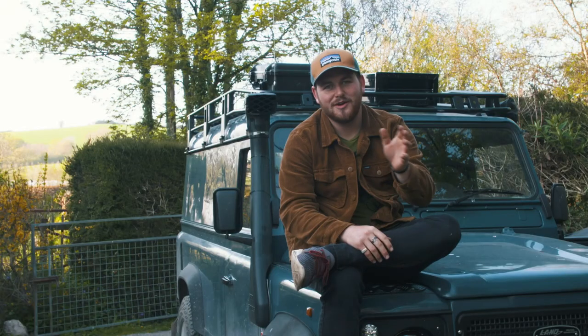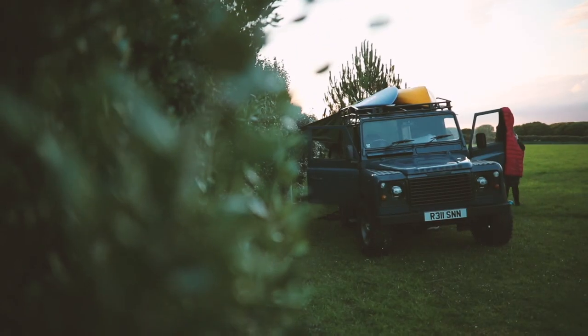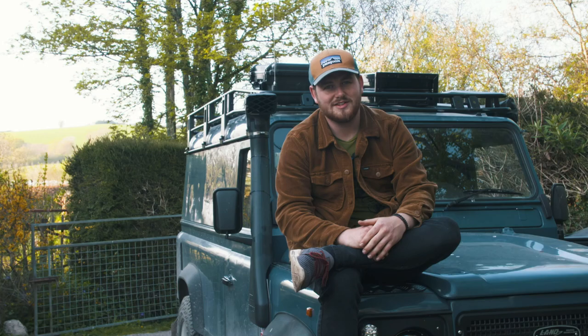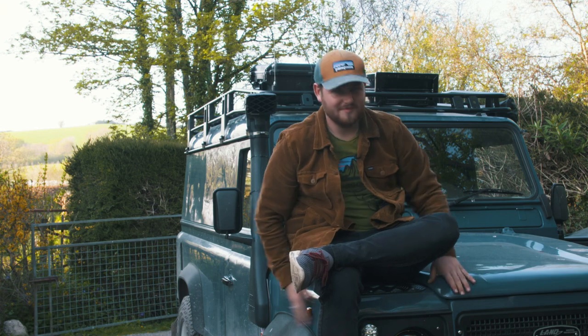So all in all, a do-it-all rugged off-roading overland vehicle that you can sleep in wherever you want. From day trips down to the beach and off-roading and camping adventures, this thing can do it all. I love it.